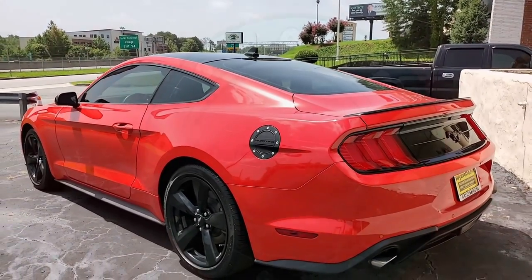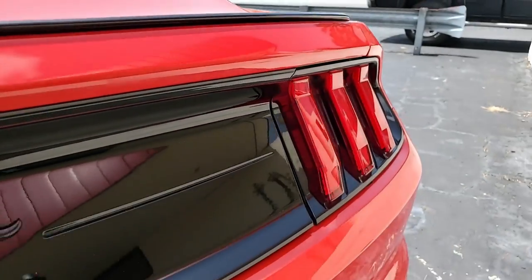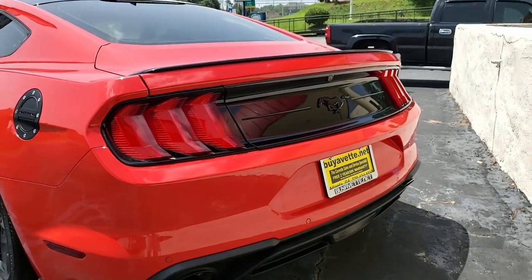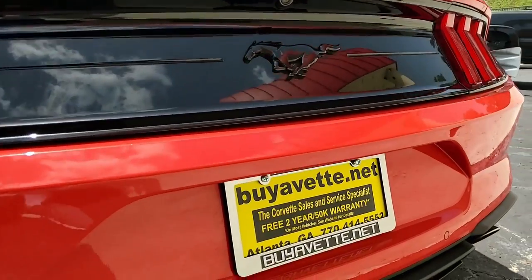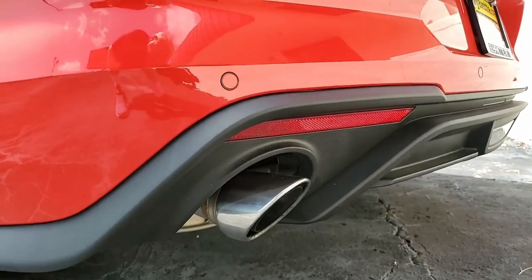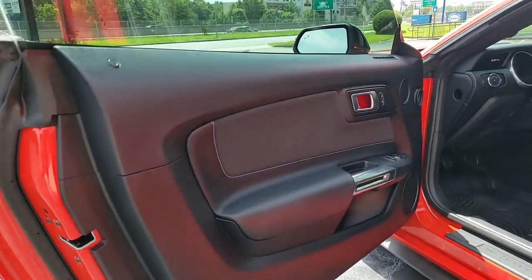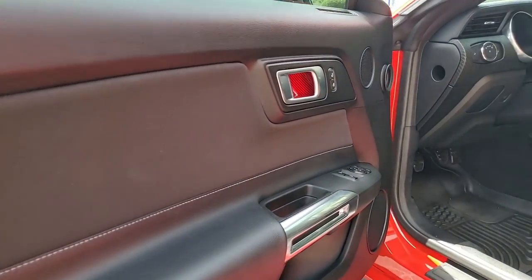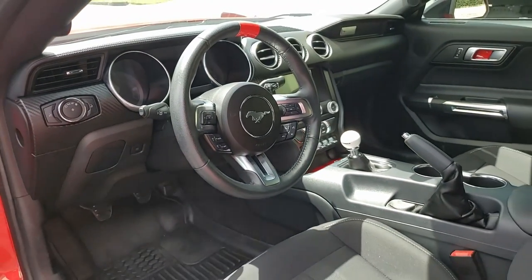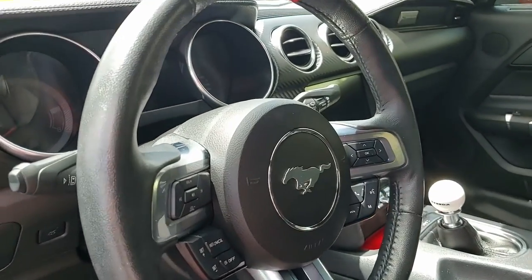Additions to this car include window tint, a suede white Q-ball shift knob, flat black gas door with rivets and Mustang script, red centering tape for the steering wheel, red simulated carbon fiber trim for the interior door handles, cup holder bottoms, front center console storage area, and simulated carbon fiber trim for the dashboard. There's also a red simulated carbon fiber Mustang logo for the front splitter and a red engine start button cover. It's a beautiful car.